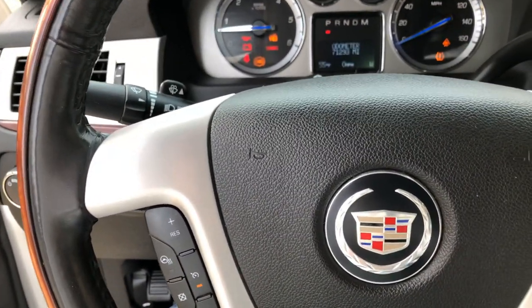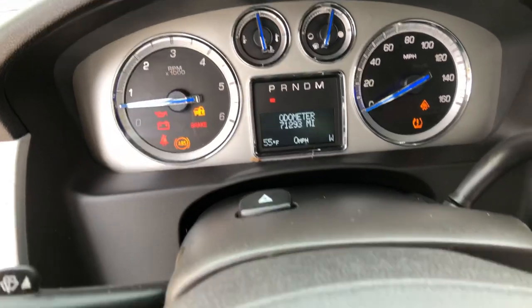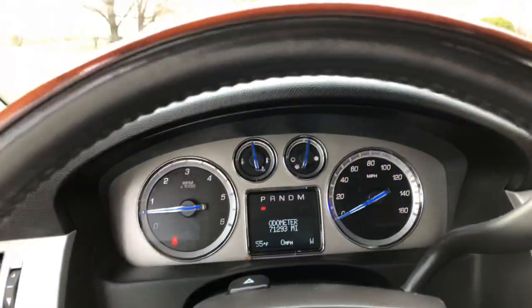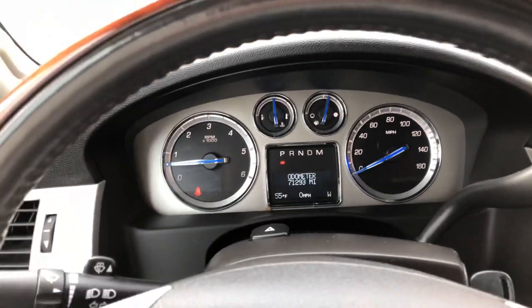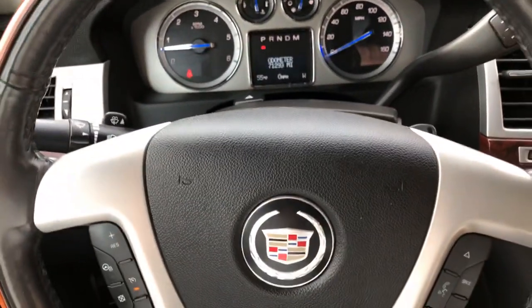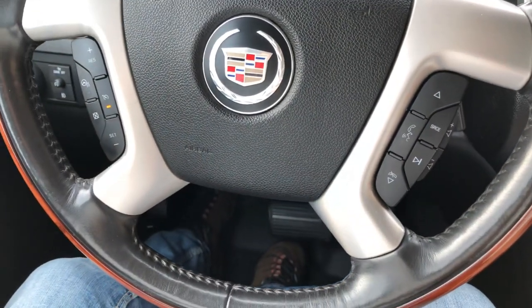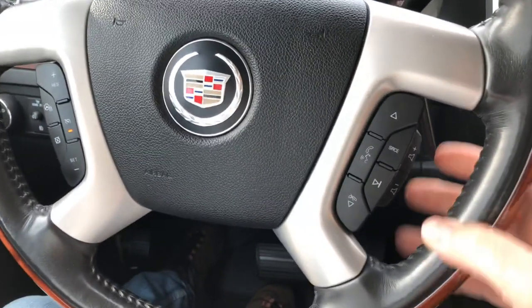I saved the best for last — how about this: 71,293 miles. That's about five to six thousand miles a year — very low miles. I think I've got one of the lowest-mileage examples on the market right now.